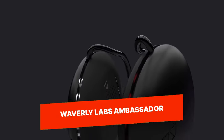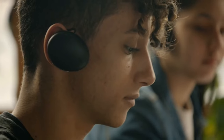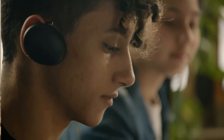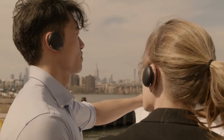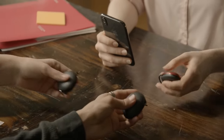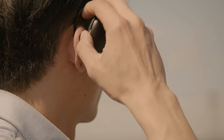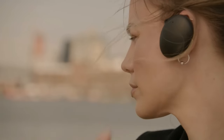Waverly Labs Ambassador. The Waverly Labs Ambassador is a revolutionary translation device that uses advanced artificial intelligence to provide real-time translation in multiple languages. It features a compact and user-friendly design, making it a powerful communication tool for travelers, business professionals, and language enthusiasts.